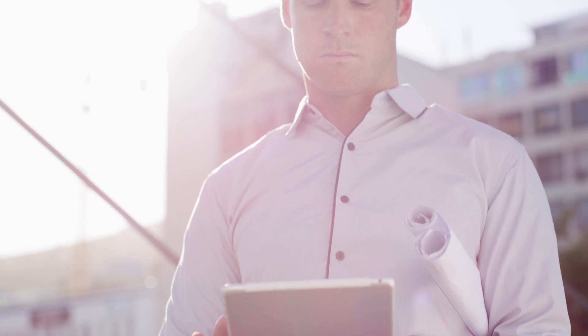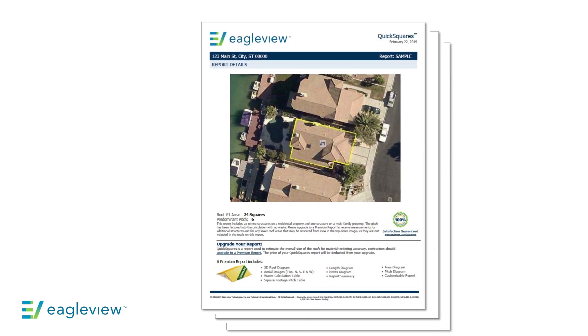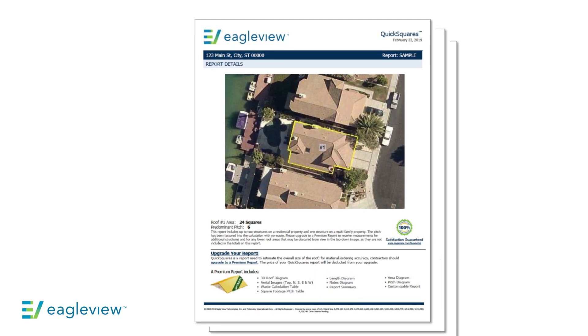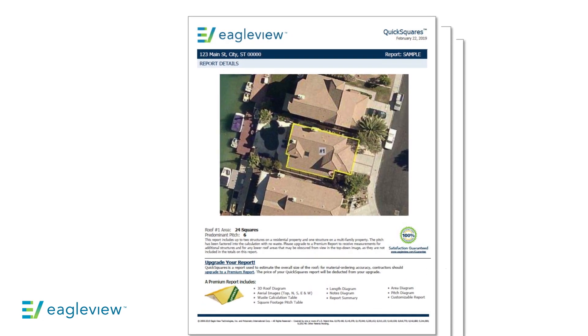We understand that many of our customers are looking at new methods to fill their sales pipelines in an effort to keep their companies operational during these trying times. With that, I'd first like to discuss our QuickSquares report product. This roof report provides predominant pitch and approximate roof size delivered within 30 minutes of ordering. Our customers leverage these reports to qualify potential leads, as it replaces that look-up-at-the-roof-and-guess-the-size approach to identify rough job costs, which is especially hard to do if you cannot get out to that subject property.